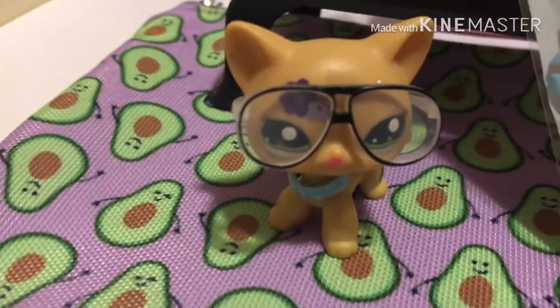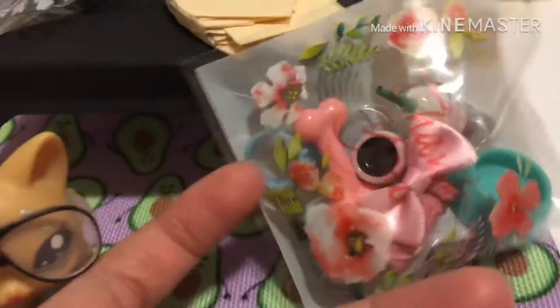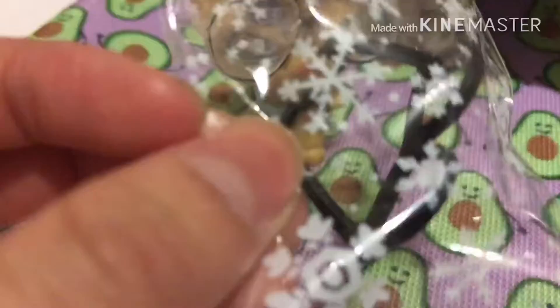My mom said she might get me something, so I had to pick three things and she deleted two, but she didn't know which one she deleted. So I guess she got me this one instead. We're going to open it, but first we're going to open the glasses because they look dope.